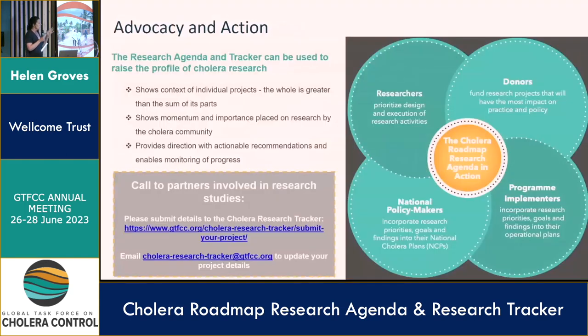What are we going to do with these tools? I think they are a really useful advocacy tool — they show how much momentum and value is placed on data and evidence by the GTFCC partnership. They also show individual projects in a much larger context: the whole is greater than the sum of the parts, and each individual project has a role to play in advancing progress against the roadmap. Donors and researchers can use the agenda to prioritize research that answers specific nuanced questions, and programmatic and policy stakeholders can incorporate research into their operational plans.